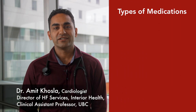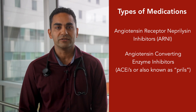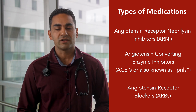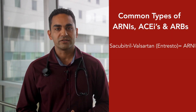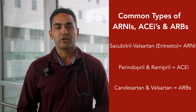The first type of medication is angiotensin receptor neprilysin inhibitors, or ARNIs. Also in this class are ACE inhibitors — angiotensin converting enzyme inhibitors, known as PRILs — and angiotensin receptor blockers, ARBs. Common medications in this drug class include Sacubitril/Valsartan, also known as Entresto, which is an ARNI; Perindopril and Ramipril, both ACE inhibitors; and Candesartan and Valsartan, which are both ARBs.